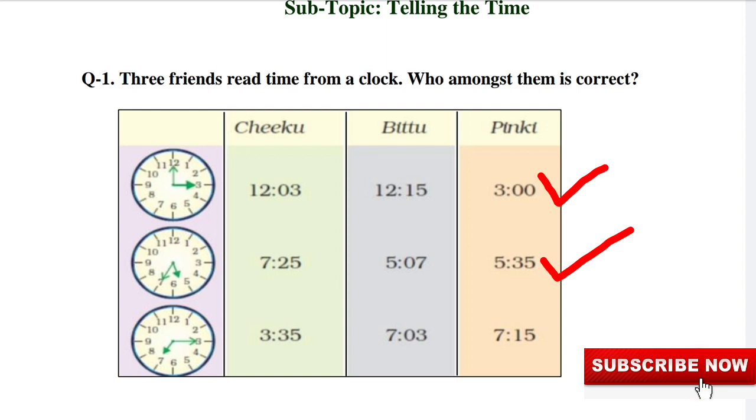So Pinky is correct again. In the third clock, the time is a quarter past 7. So again, Pinky is correct.